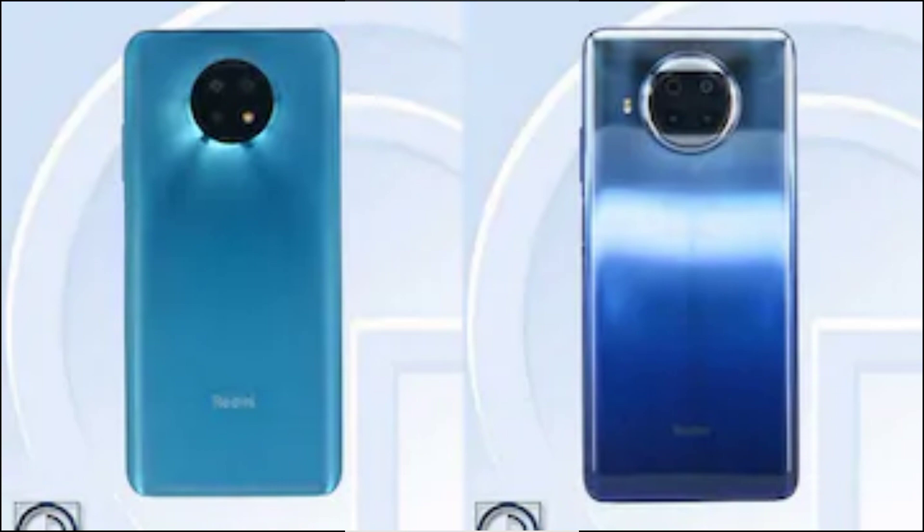The phone is expected to measure 161.96 x 77.25 x 9.20 millimeters and weigh 200 grams. The Redmi Note 9 Pro 5G (also known as Redmi Note 9 High Edition) is listed on TENAA with model number M2007J17C and is expected to feature a 6.67-inch Full HD+ (1080 x 2400 pixels) display.